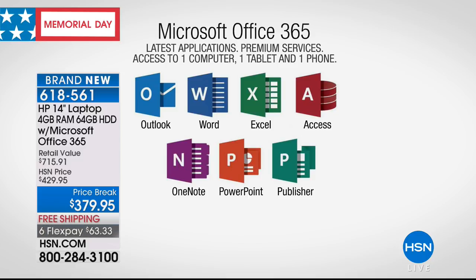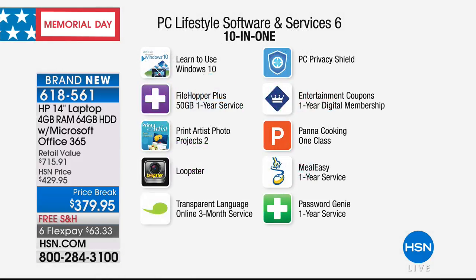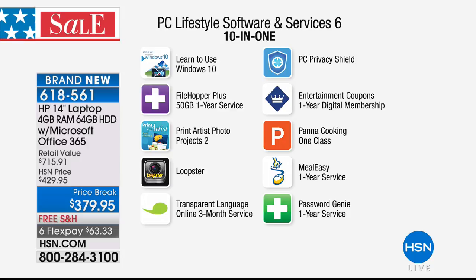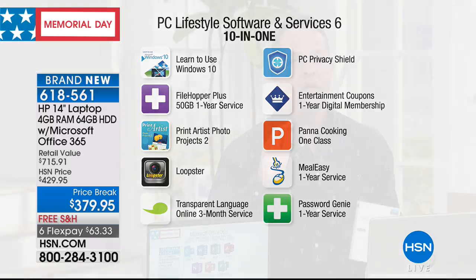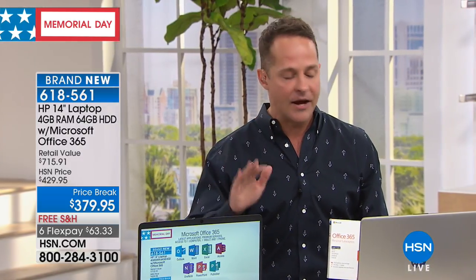Normally when you get a computer, the first thing you do is go pay for Microsoft Office. We're including it for a year. The next thing we're including is the whole PC Lifestyle software bundle: learn to use Windows 10, Filehopper Plus, Print Artist Photo, Loopster for photo editing, Transparent Language Online Service, and PC Privacy Shield. You should definitely ask your customer rep about Viper Advanced Security.